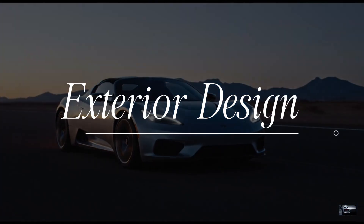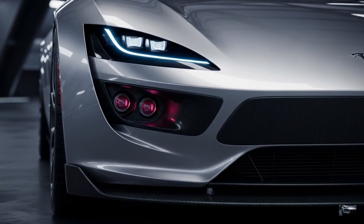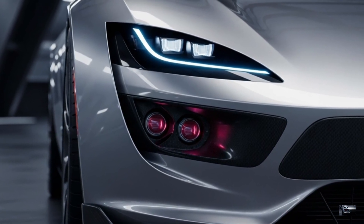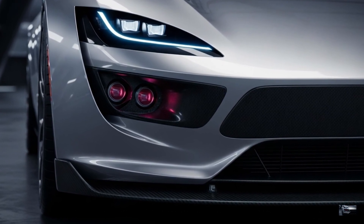Exterior Design: The 2026 Tesla Roadster is a 185-inch supercar with a 0.23 drag coefficient. Its front end features fang-like LED headlights, a carbon fiber splitter, and SpaceX thruster ports for otherworldly aesthetics.